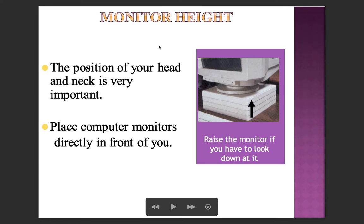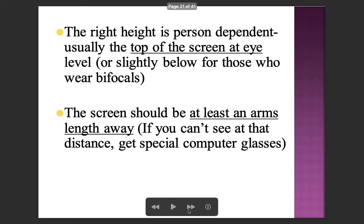Monitor height is very important for the position of your head and neck. Place the computer monitor directly in front of you and raise it if you have to look down at it. The right height is person-dependent — usually the top of the screen should be at eye level or slightly below for those who wear bifocals. The screen should be at least an arm's length away; if you can't see clearly at that distance, get special computer glasses.